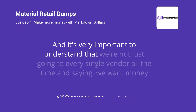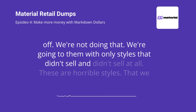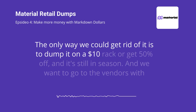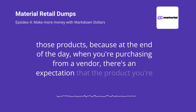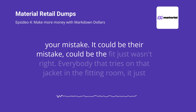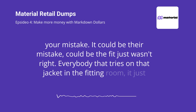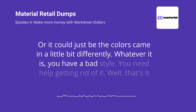It's very important to understand that we're not just going to every single vendor all the time and saying we want money off. We're going to them with only styles that didn't sell at all — horrible styles that we just can't get rid of. The only way we could get rid of it is to dump it on a $10 rack or take 50% off, and it's still in season. When you're purchasing from a vendor, there's an expectation that the product you're purchasing is going to sell. As a buyer, you need to know what to buy. But you make mistakes, and it's not necessarily your mistake — it could be their mistake. It could be the fit just wasn't right, everybody that tries on the jacket in the fitting room just doesn't sit well. Or the colors came in a little differently. Whatever it is, you have a bad style and you need help getting rid of it.